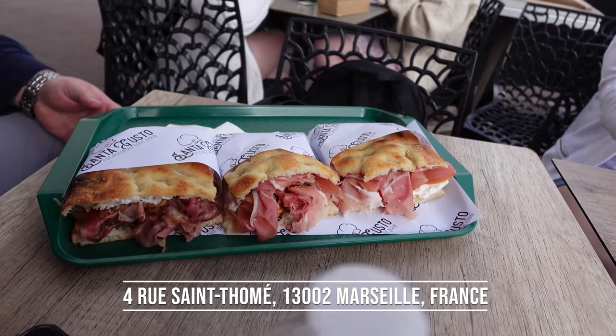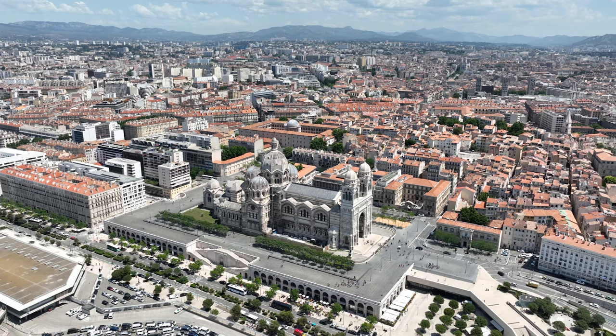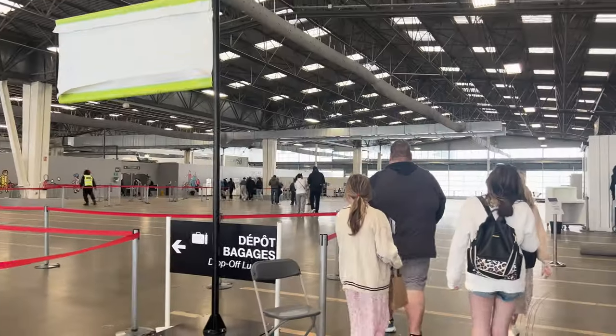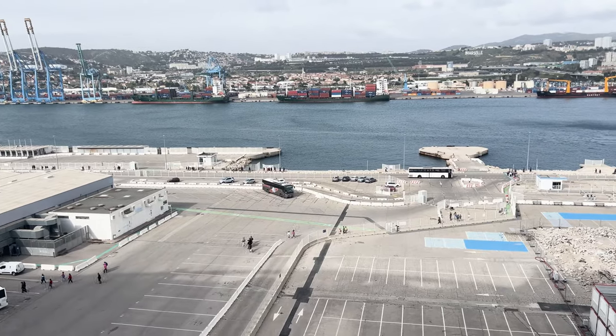Then we headed to Santa Gusto for lunch. Keep in mind this was a short day for us — we got off a little later, we slept in, it was one of our first port days, still a little jet-lagged. And like I said earlier, there wasn't as much open because it was spring and Easter. But we hope you enjoyed this video. Don't forget to like and subscribe and feel free to ask questions down below.